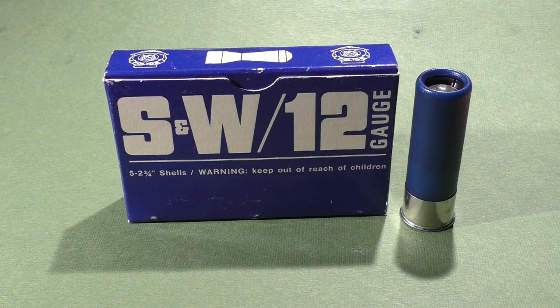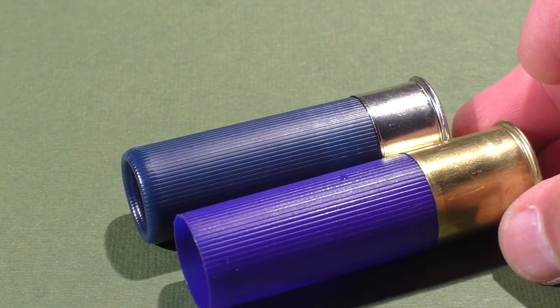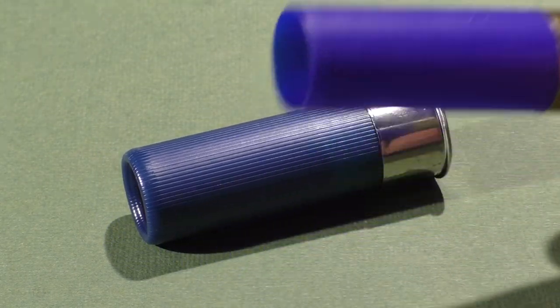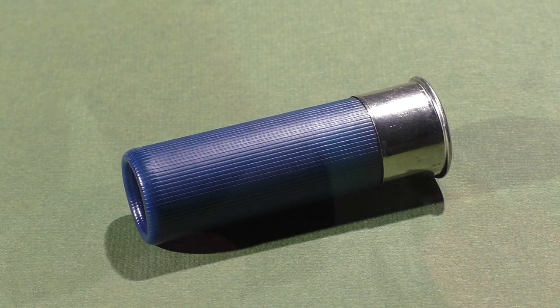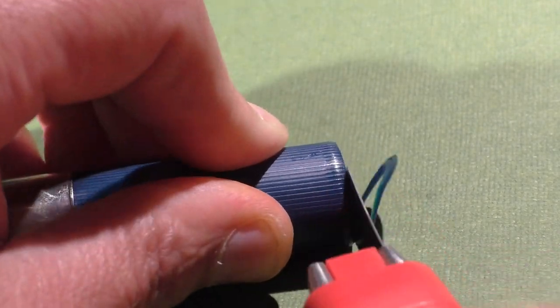In a real-world situation where seconds matter, that would require the officer to change out ammo, switching from one type to the other with the possibility of mixing them up. The shells we're testing today are in very good condition, with a distinctive blue color and a nickel-plated base. Now let's pop the hood and see what 45 years of sitting on a shelf looks like.